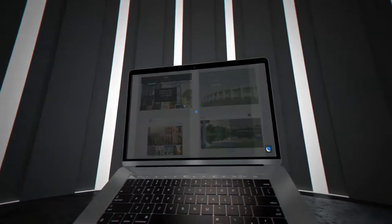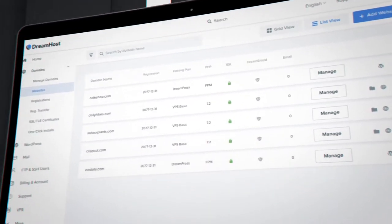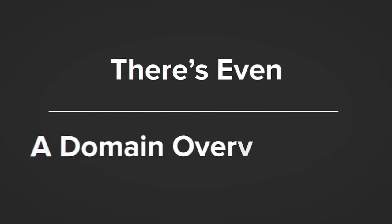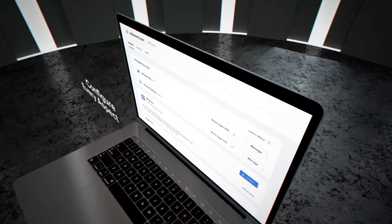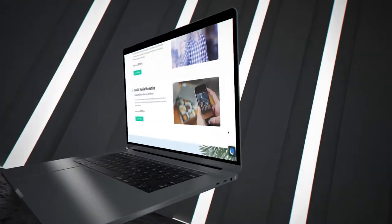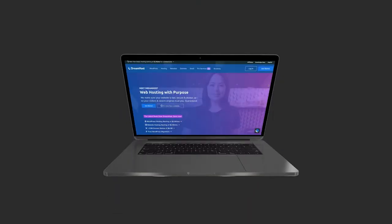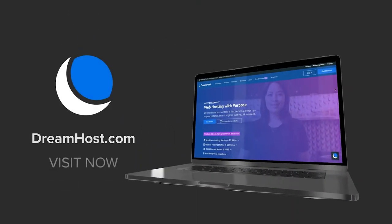Choose GridView for searching your sites at a glance or ListView for more detailed info. There's even a domain overview. From this dashboard you can configure every single aspect of your website, and this is just the beginning at DreamHost.